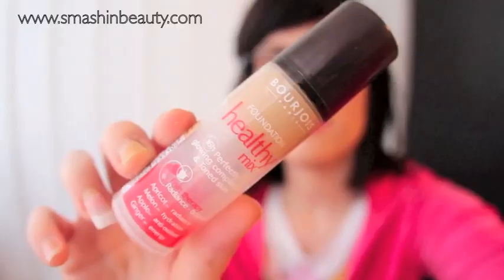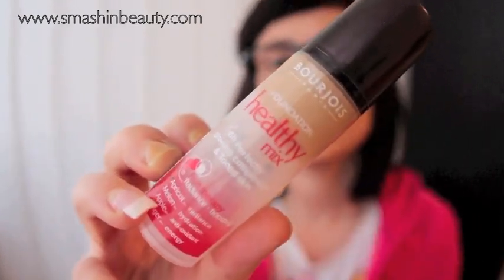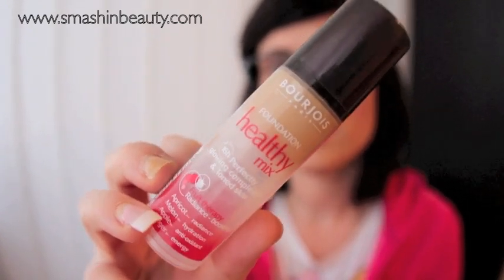Next I'm going to talk about foundations and recommend a few. The first is from Bourjois — the Healthy Mix, a highly raved foundation. It says it offers up to 16 hours of perfectly glowing complexion and toned skin. It makes your skin not fully matte but gives a mild dewiness. When you have combination to oily skin, it's very hard to find a foundation that's dewy but not oily — I highly recommend this one. I'm in shade 53.